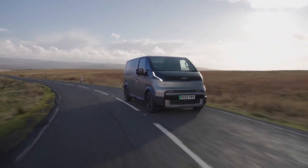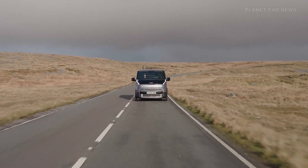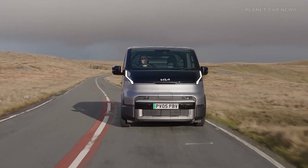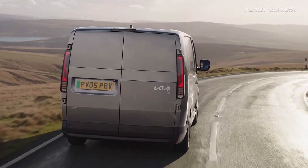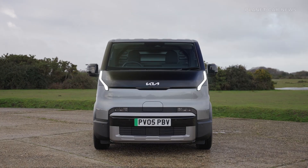The Kia PV5 Cargo is the first production model to debut under Kia's Platform Beyond Vehicle Global Business Strategy. Built on the dedicated EGMPS battery-electric skateboard architecture, this mid-size van is designed to maximize business efficiency through a modular and flexible design.